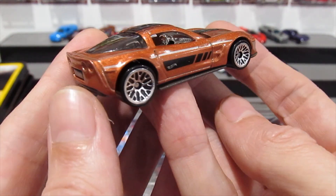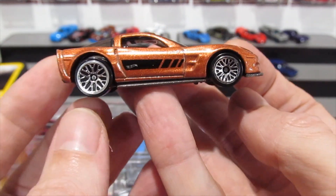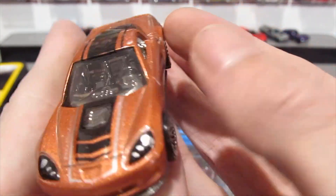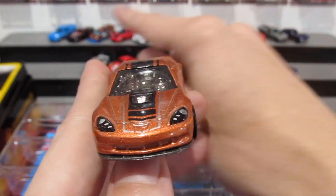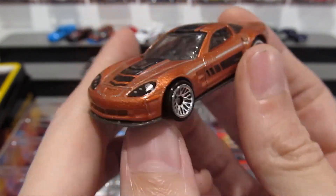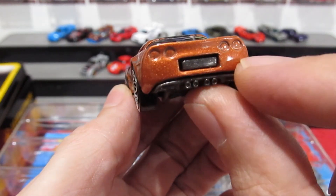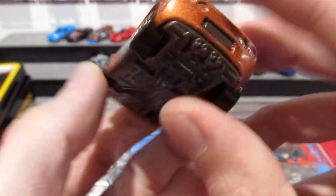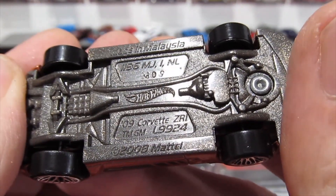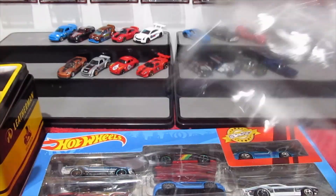Then we have the exclusive out of the pack — another Corvette, once again with those lacy snowflake-style wheels. This one's in a lighter copper than the last copper car. It's got a chrome interior, painted details on the front, no rear painted details on the back but it does have a license plate plus four exhaust detail. This is the 2009 Corvette ZR1. Alright, that's two packs down.